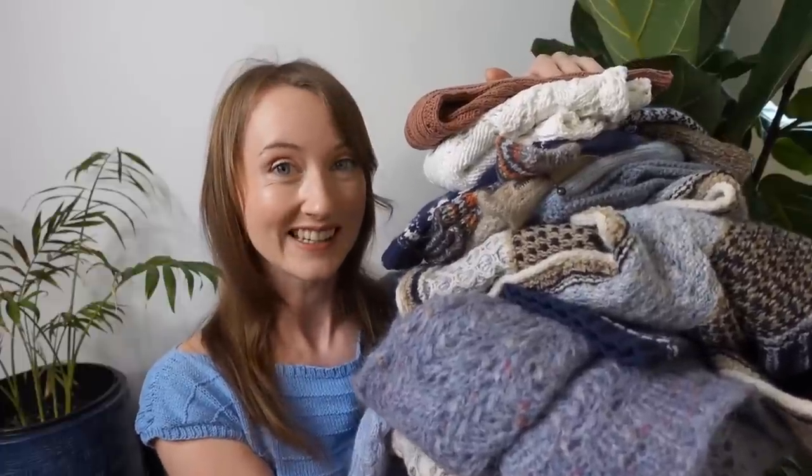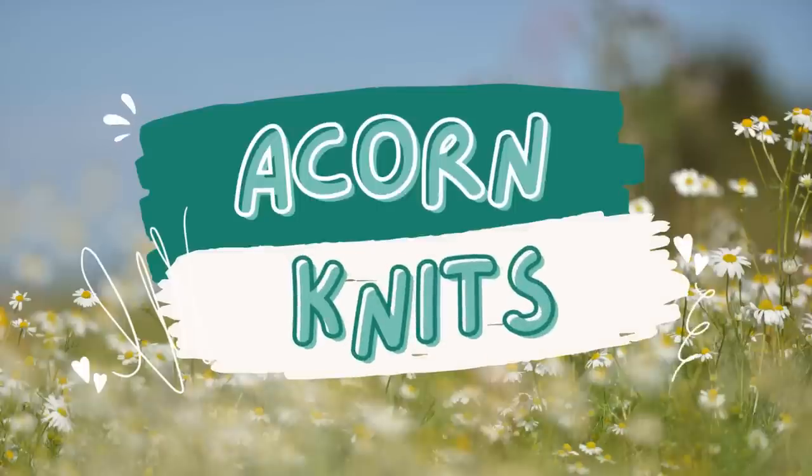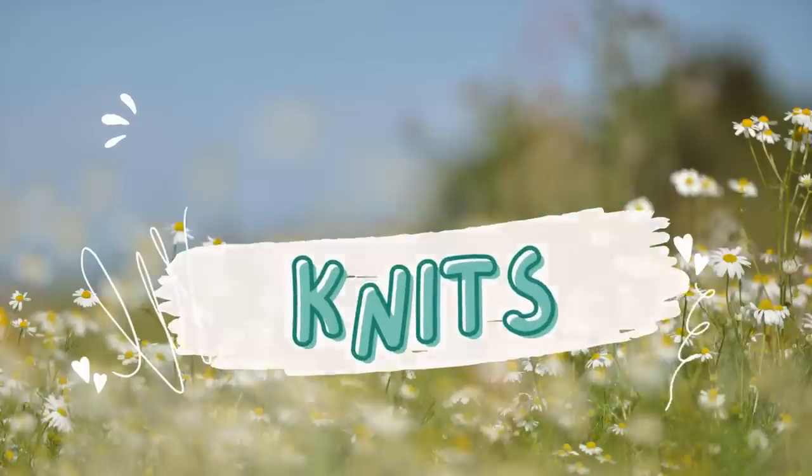We've got a bit to go through, so let's get started. Hello and Happy New Year! My name's Natalia. I'm a knitter based in Sydney, Australia, and as the title suggests, this is a recap of everything that I knit in 2022.